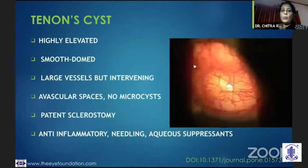The Tenon cyst actually starts off with a nice raised bleb with good filtration, but then suddenly it becomes quite smooth and domed. There are large vessels, the sclerostomy is patent, but there are no microcysts. You might try using aqueous suppressants initially to bring down the filtration, or even try anti-inflammatory agents, but finally needling is what we need.